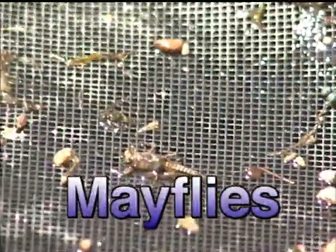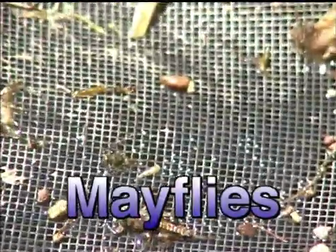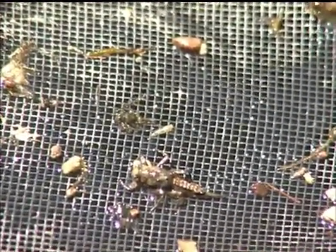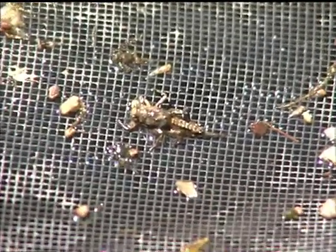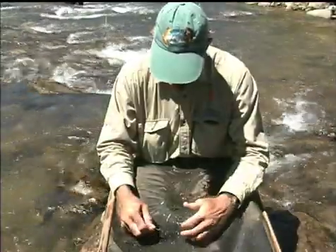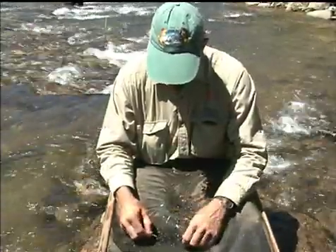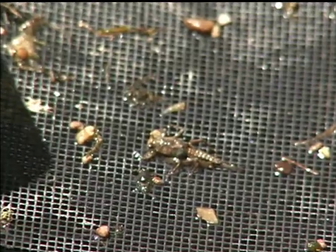Right here in this one little area we have four different mayflies. Mayflies are one of the more unique and interesting insects that we find in any of the streams that you might visit. Someone once said that mayflies were invented for fly fishermen, and they have given us more opportunities to imitate different stages of this insect throughout their life cycle than any of the other insects — stoneflies or caddisflies. Mayflies break into three or four distinct groups.